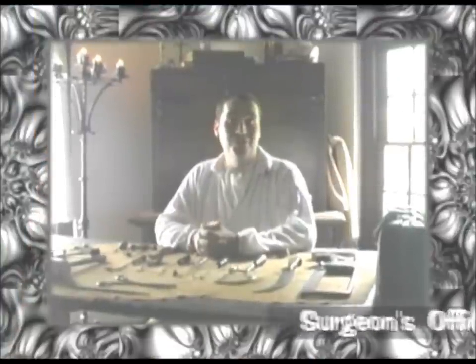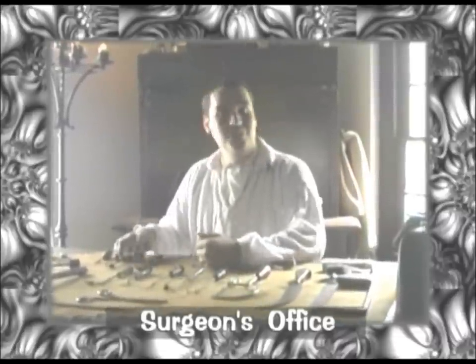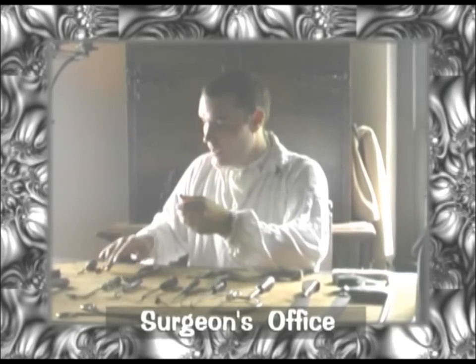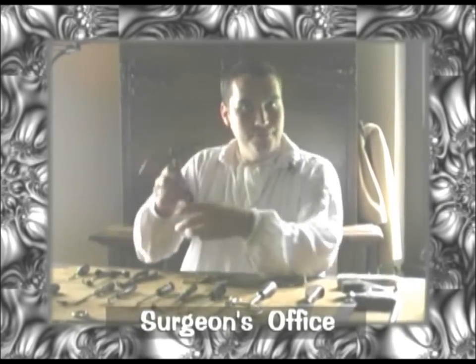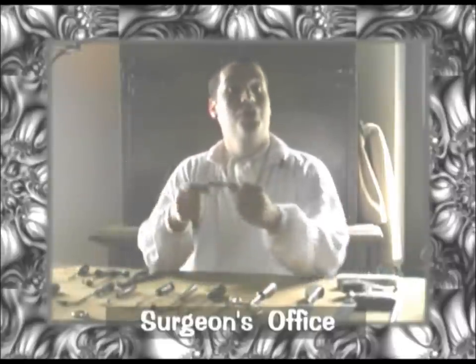The Spanish Military Hospital functioned from 1784 to 1821. We're in the surgeon's office right now, but surgeries would have been done outside, because you have your best light. A surgeon couldn't specialize — he had to learn to be a dentist. This is a tooth key. He had to be a brain surgeon, and amputation was the most common procedure.